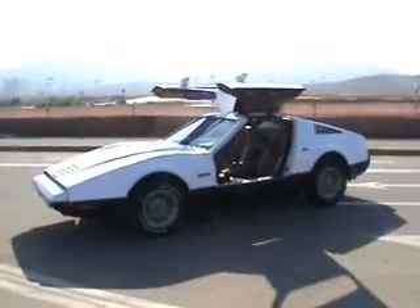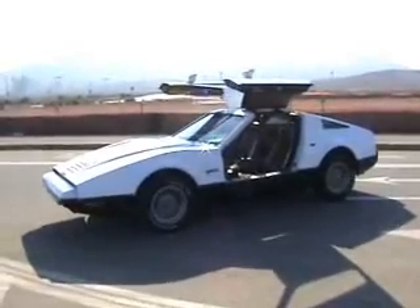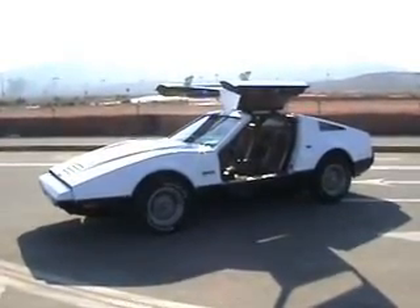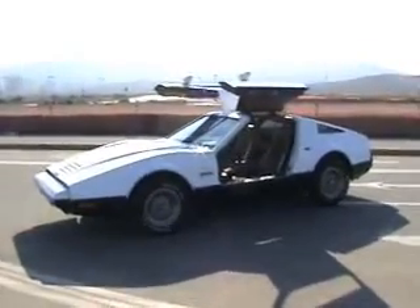The doors are operated via pneumatic struts, so the car actually has an air tank on board. This particular car has been modified so that if you ever get a flat tire, you can hook up the air hose — which I happen to have in the back of the car — and fill up your tire if you really need to.